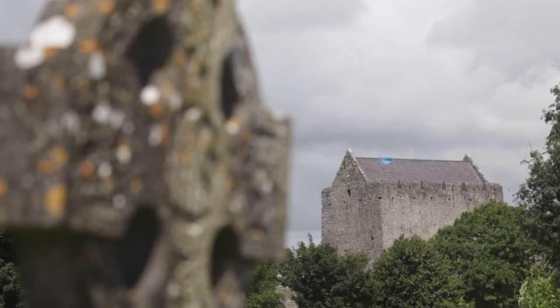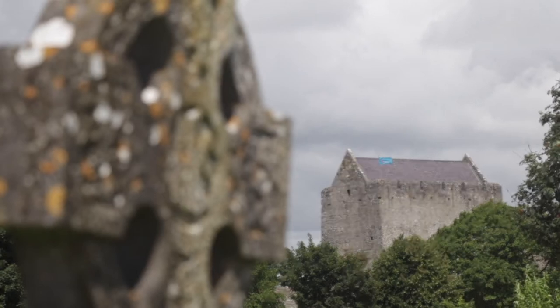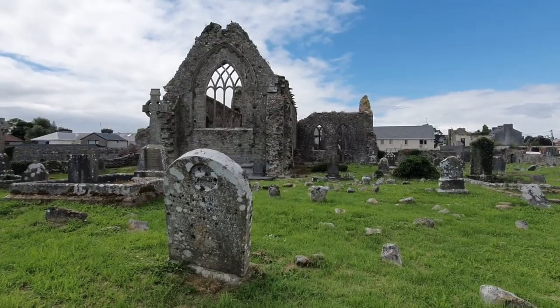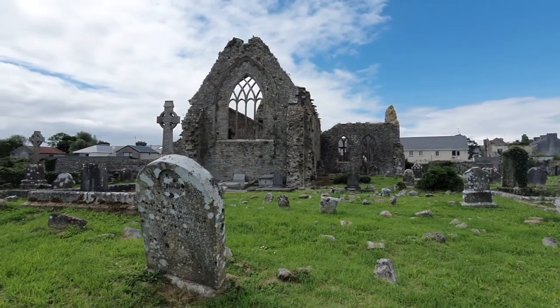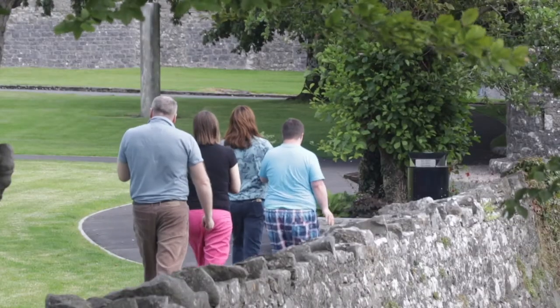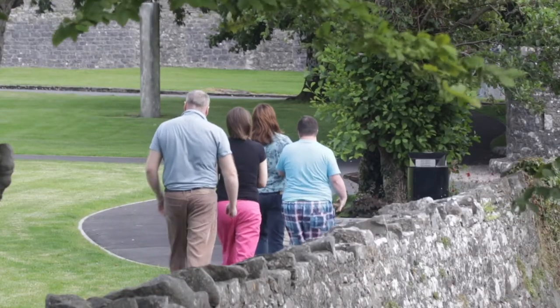When Mylar de Birmingham had completed building the castle, he offered land to the Dominican order to set up a priory here in Athenry. Building began in 1241 and was completed in 1261, and we know that at one stage there was a population of 40 in this monastery.